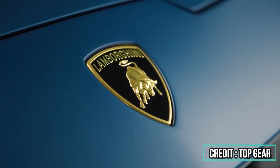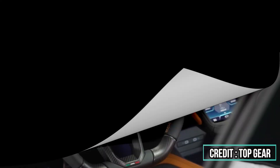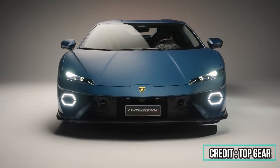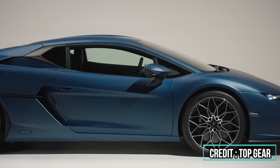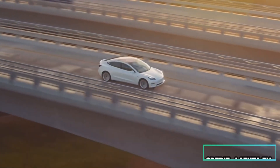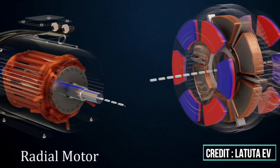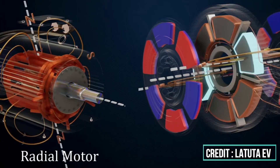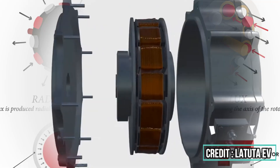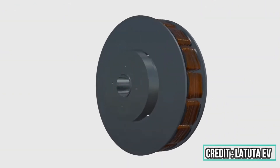But YASA's innovation changes the game. YASA stands for Yokeless and Segmented Armature. In standard motors, the yoke is a heavy iron frame that supports the structure and directs magnetic flow. YASA's design removes this bulky part, reducing weight and improving magnetic efficiency. Instead of a traditional yoke, they rely on advanced materials and structural design to keep everything together. To compensate for the missing yoke, YASA uses two rotors, one on each side of the stator. This boosts magnetic strength and helps close the magnetic loop. Additionally, the copper coils have been resized to better match the magnets, optimizing magnetic flow and structure.